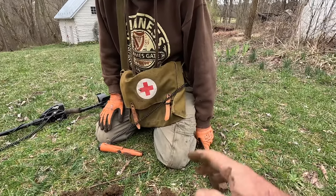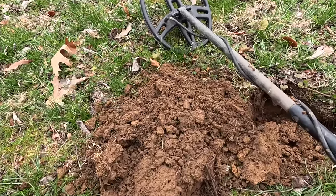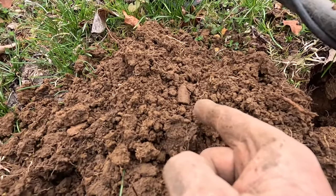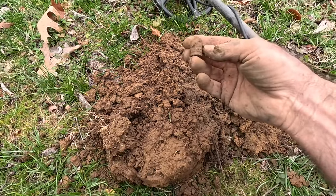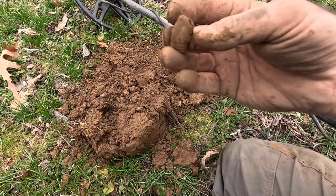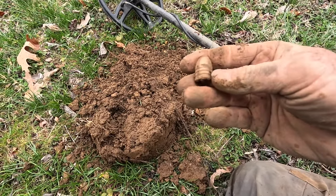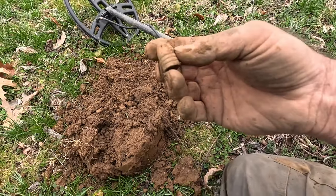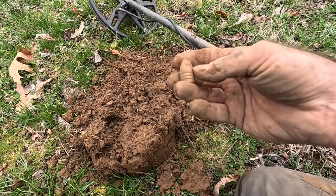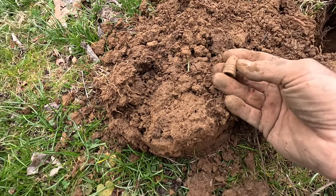We have our first Civil War bullet right there — look at that! Not sure if that's going to be a Minié ball. Yeah, it's a Minié ball — so that is a dropped Civil War American Civil War .58 caliber Minié ball. That's the second Civil War relic that we've found. Most excellent — could be 100 of them in the ground right here.